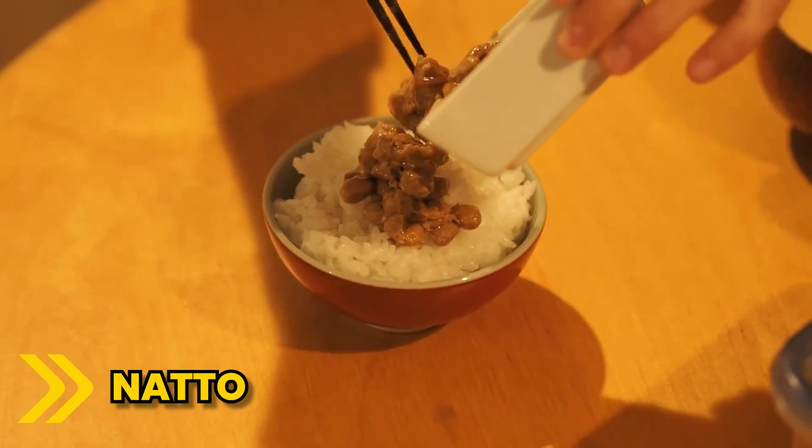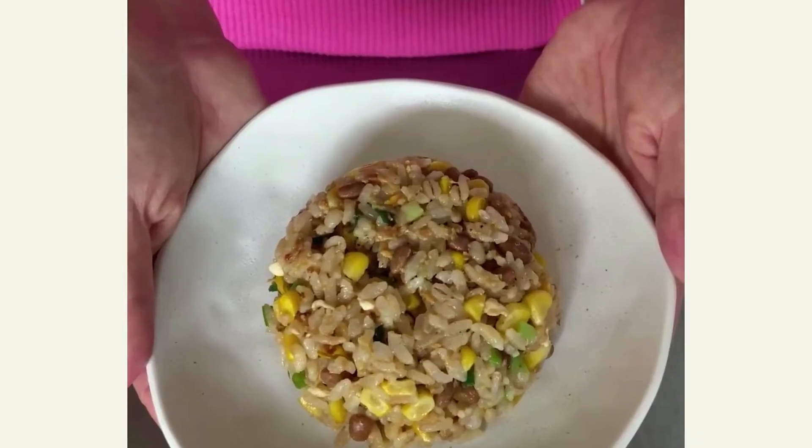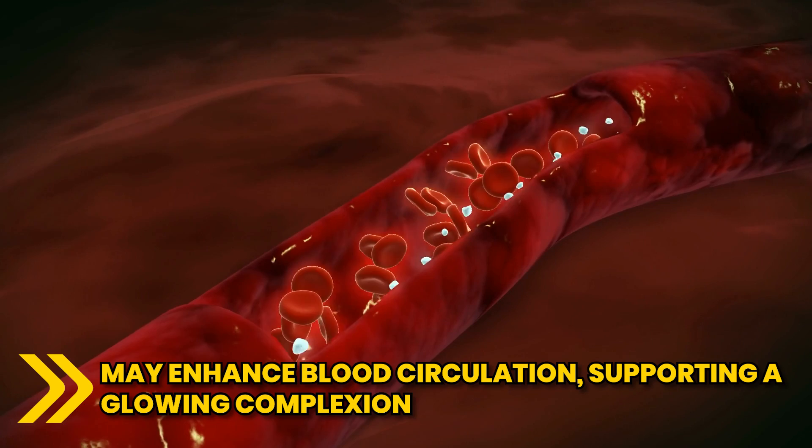Another good one is natto, a Japanese fermented soybean dish. It contains a compound called nattokinase. This may enhance blood circulation, supporting a glowing complexion.